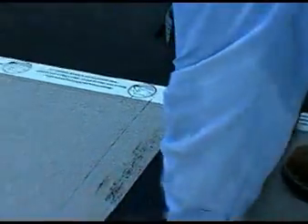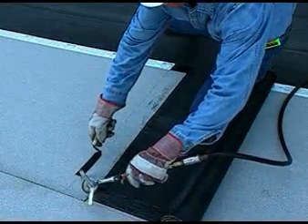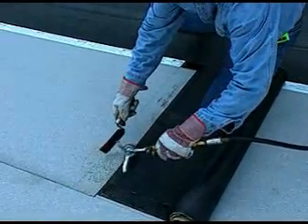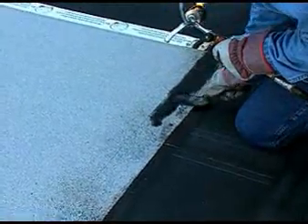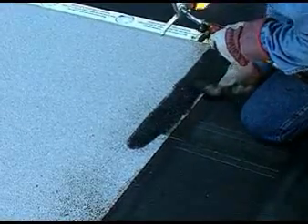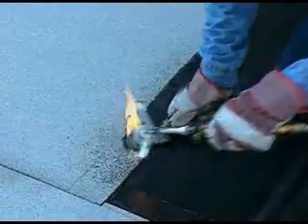Roll the dry end of the overlapping sheet onto a mandrel for better handling — here we're using the core from the roll. When working with Paradeon 30 TG, continue the end lap by preparing the granule surface area that is to be overlapped. Apply heat to the area with your torch. This will soften the bitumen and allow you to carefully press the granules into the sheet with a heated trowel. Don't drag the granules or scrape them across the sheet, as this will leave an uneven surface. Simply press them down into the sheet.